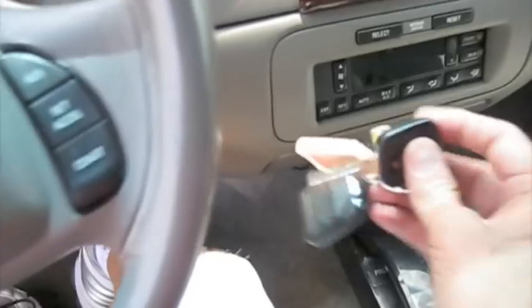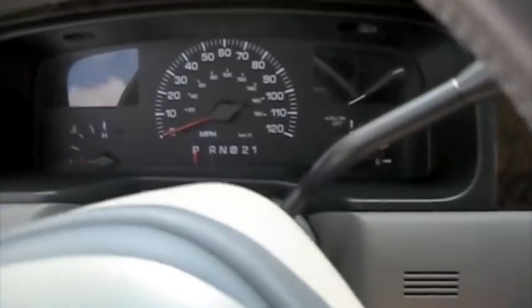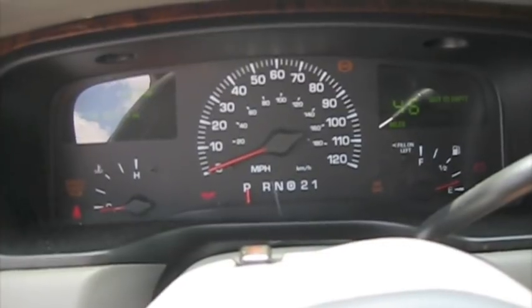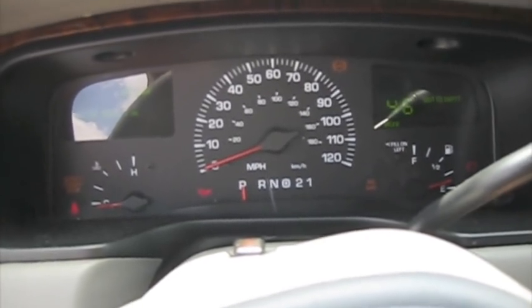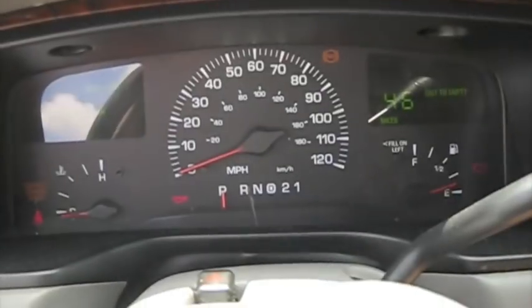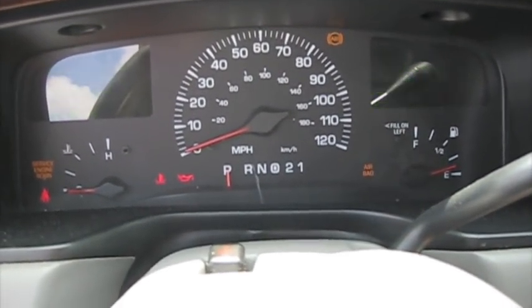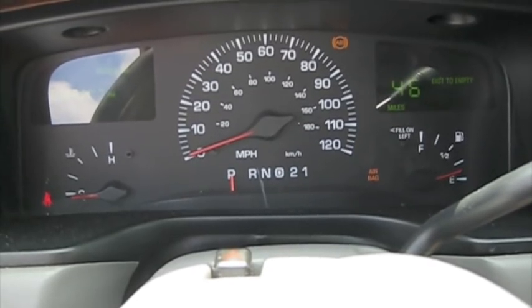Let's see how many miles are on it. Seventy-eight thousand, three hundred and sixty. Nice.